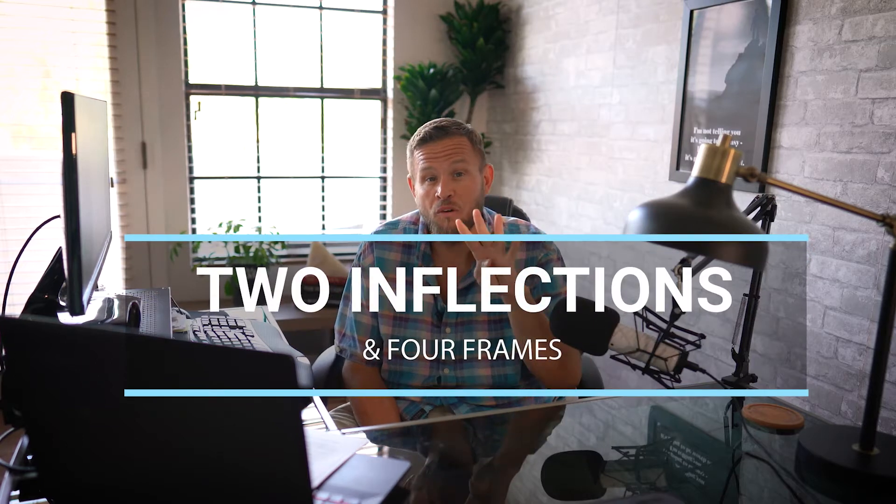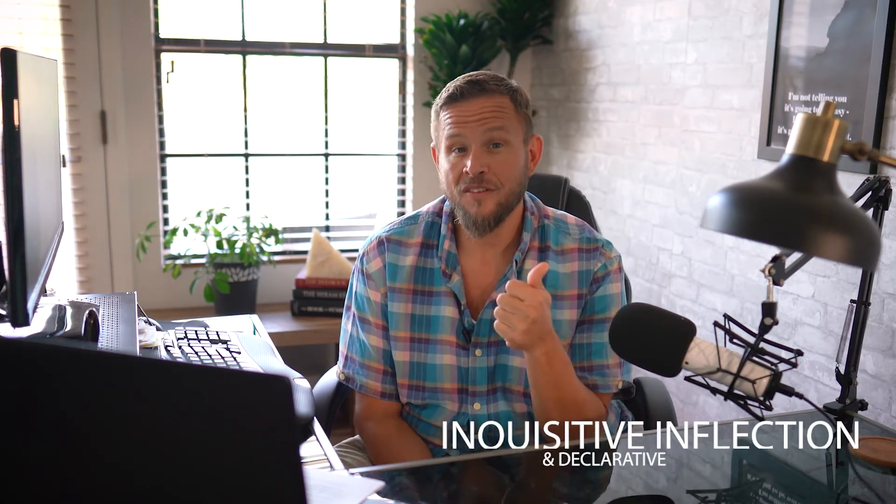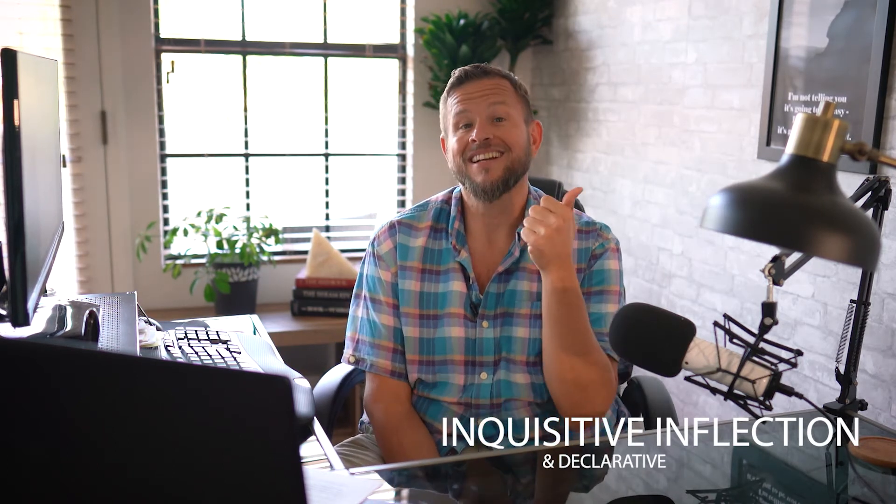Okay, so today I'm going to hit you with the two by four. I want to share with you two inflections and four frames that you want to make sure that you have on every single one of your sales calls. So let's start with the inflections first. Chris Voss talks about these in his book Never Split the Difference, and this is a great place to start because he talks about the inquisitive inflection as well as the declarative.